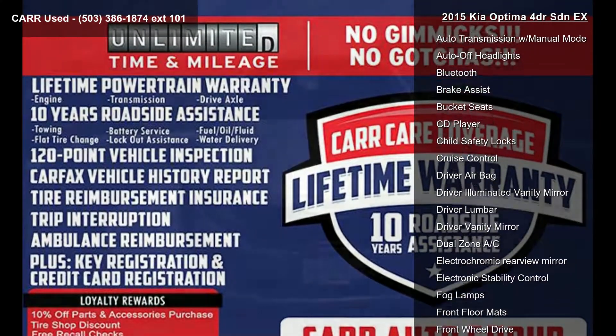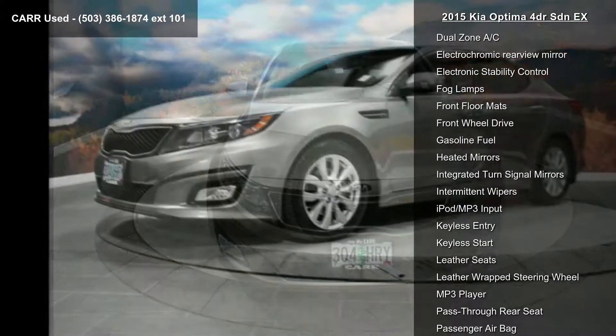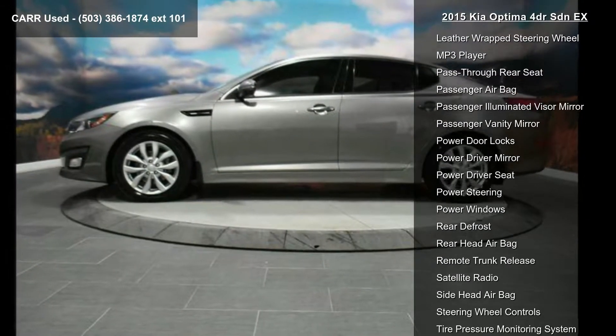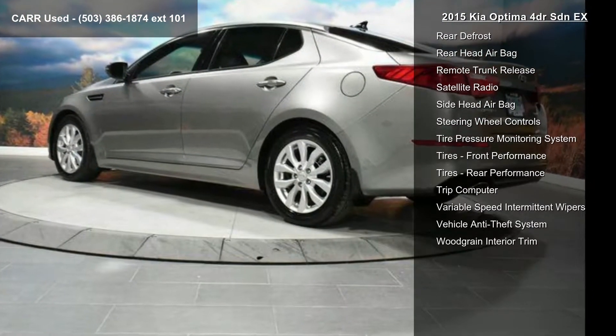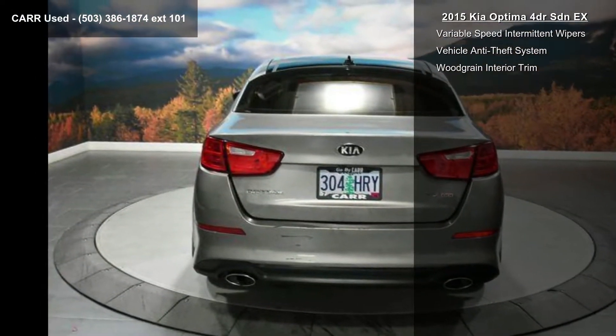Enjoy these notable features: 4-cylinder engine, 4-wheel ABS, 4-wheel disc brakes, 6-speed automatic transmission, AC, adjustable steering wheel, aluminum wheels, AM FM stereo, and auto transmission with manual mode.